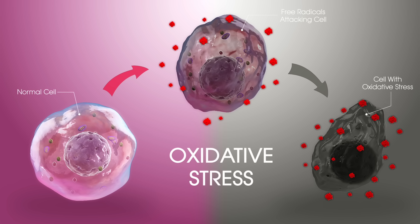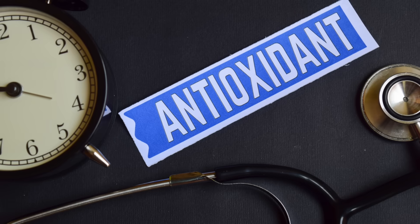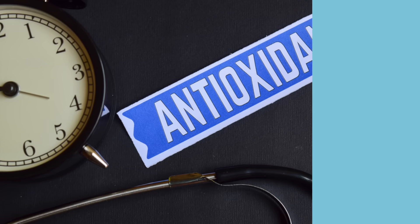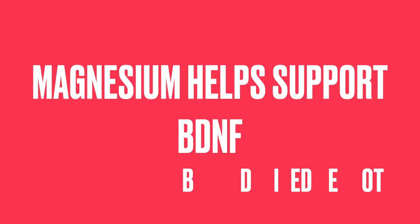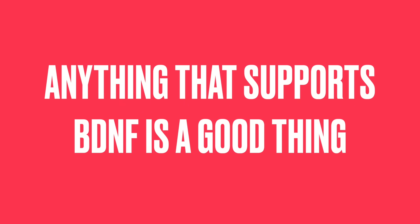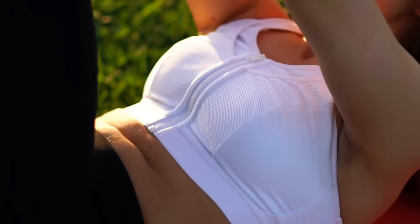Magnesium helps prevent oxidative stress, so it can act as an antioxidant. It also helps support BDNF — brain-derived neurotrophic factor — which you can think of as miracle grow for the brain. It helps brain neurons grow and develop. As we get older and eat the wrong foods, our brain actually atrophies and gets smaller, so anything that supports BDNF is a good thing. Magnesium is one of them; fasting and exercise are others.